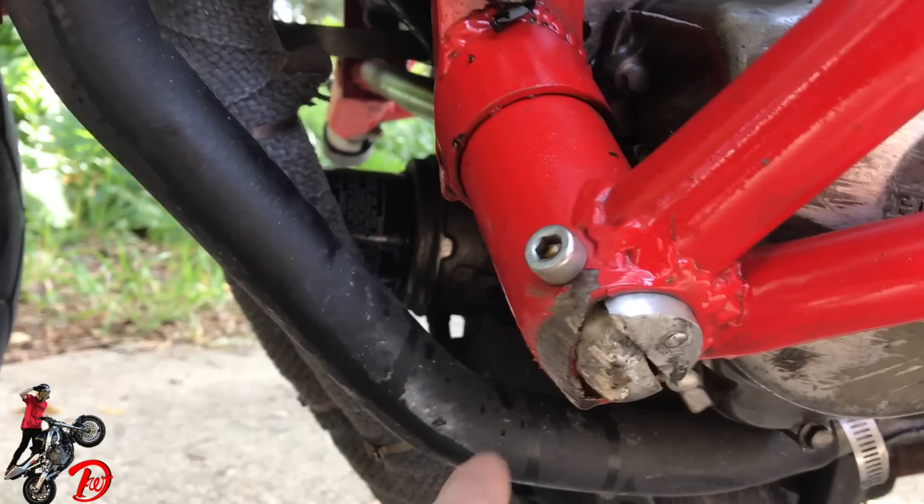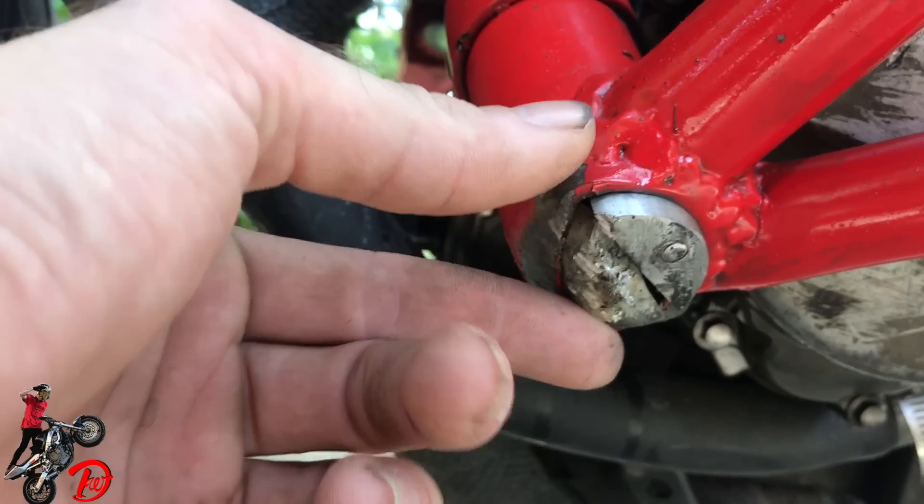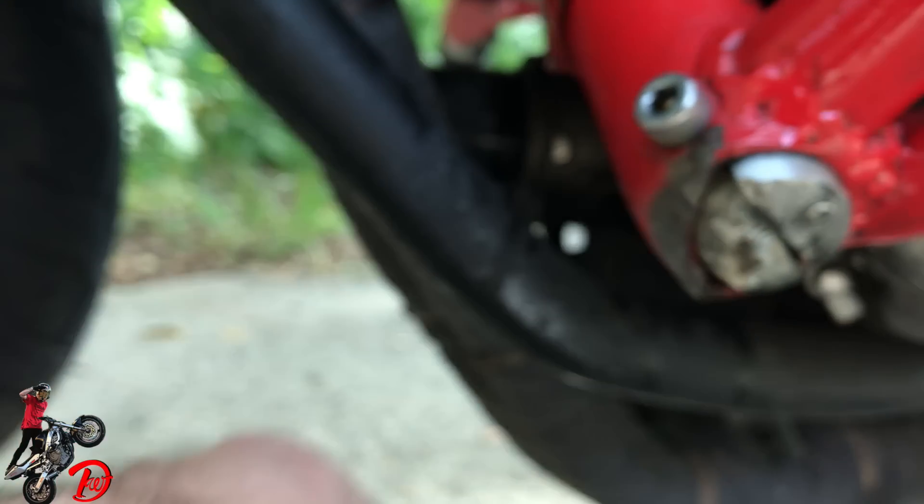I broke the slider right here, so that's going to be a pain trying to put a new one in — which isn't really possible because the hole that the slider slides into is smashed in so you can't put a new one in. Maybe you can, I don't know how they work.